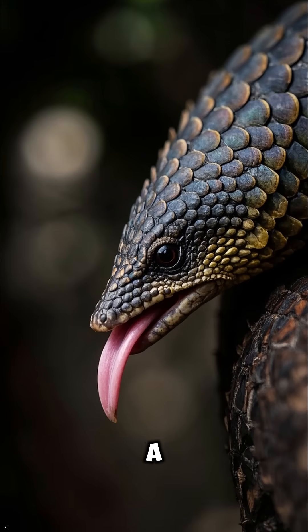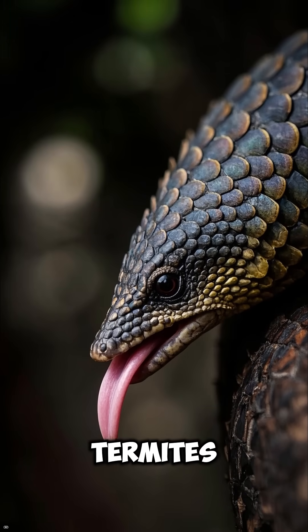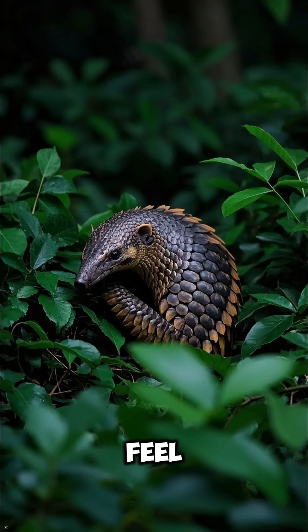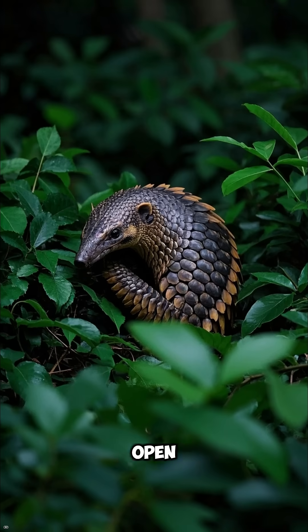Instead of teeth, it has a super long sticky tongue that it uses to slurp up ants and termites. Its tongue can actually be longer than its body. Pangolins are usually shy and nocturnal, and when they feel threatened, they curl into a tight ball that's almost impossible for predators to crack open.